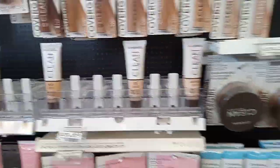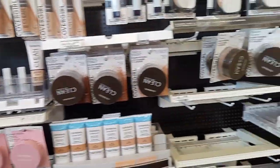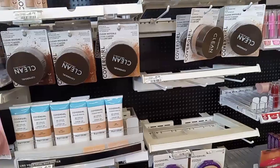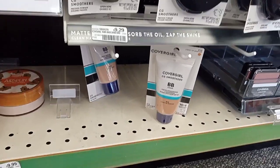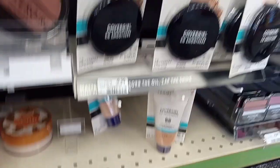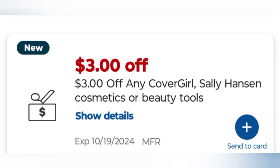I finally grabbed the BB cream, priced at $9.29, so altogether that's $14.78 — within the 98% rule of $15. I'm going to use a $3 off eye paper coupon, a $3 off CoverGirl face coupon, and a $3 CoverGirl CRT we all got this week. That takes off $9, leaving me to pay $5.78, and I get back $6 in extra bucks.